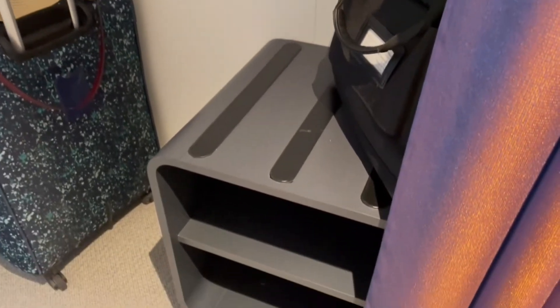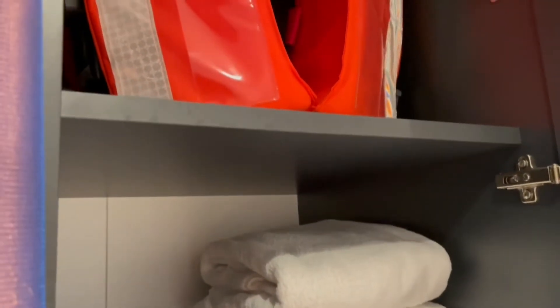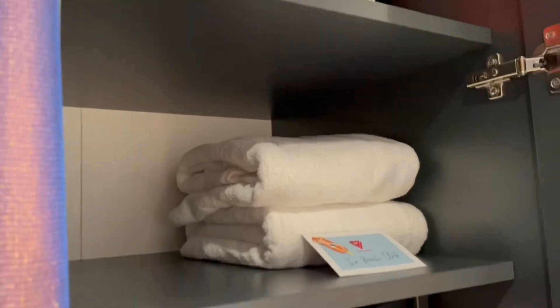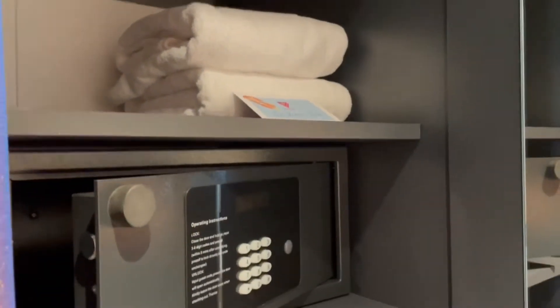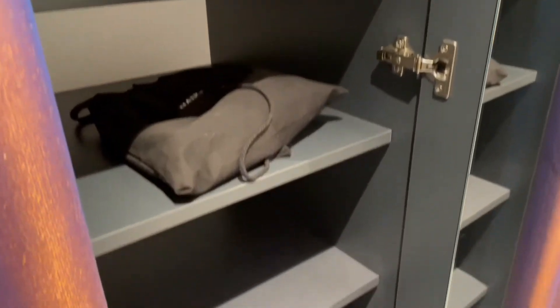You have a little bit of a stand here where you can store some things, and then the nice part is this curtain closes to make it more functional with space. You do have your life jackets — hopefully we don't have to use those. You do have two towels here for your beach day or for the pool. You do have a safe, and then you do have a hairdryer, which is really nice. And then you do have some storage here.